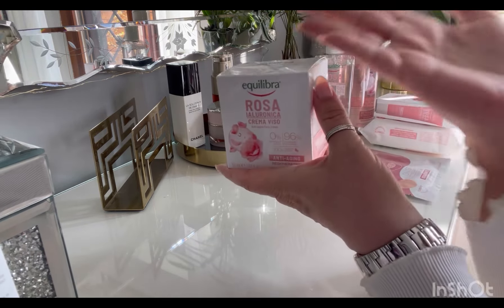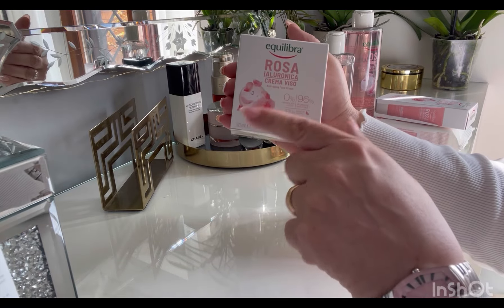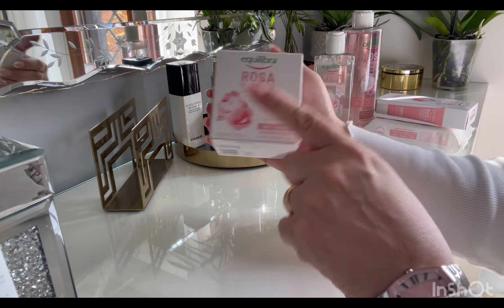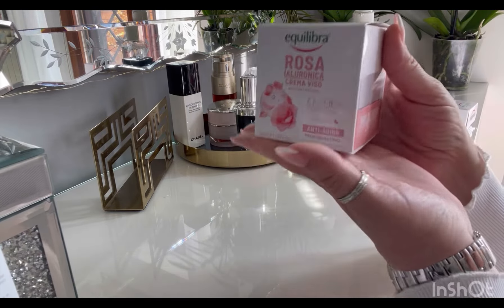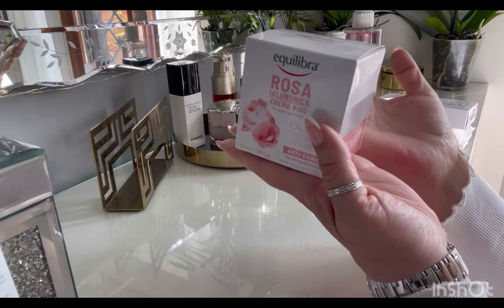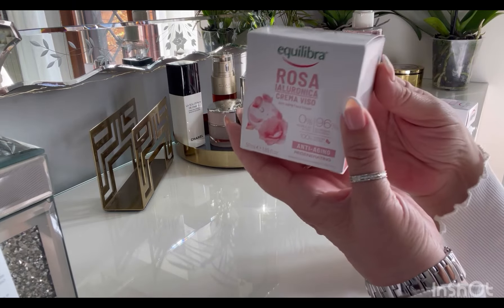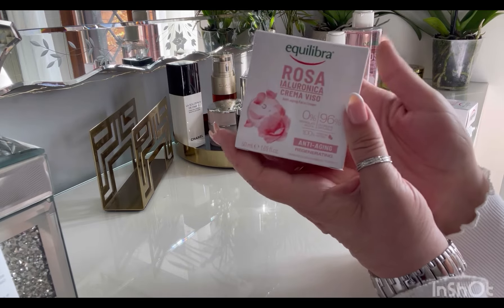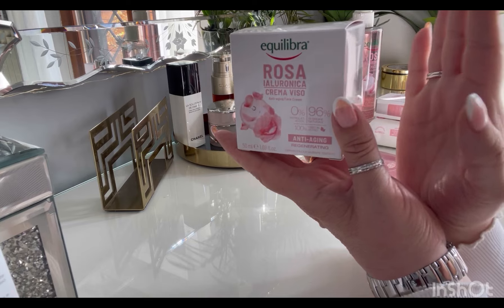Allora, io direi di cominciare subito con questo video. Come primo prodotto ho voluto prendere la crema viso. È una crema che ha una texture molto leggera, che si assorbe rapidamente e senza ungere. Si usa quotidianamente e promette di donare alla pelle del viso idratazione e levigazione.